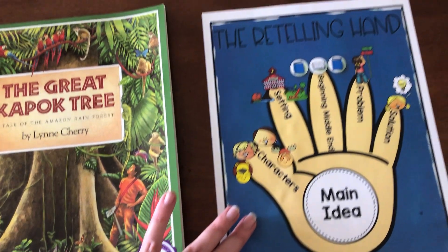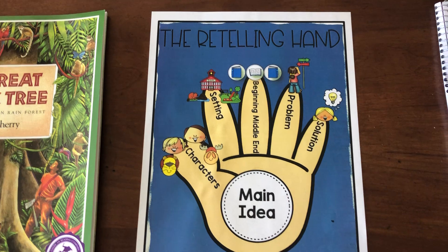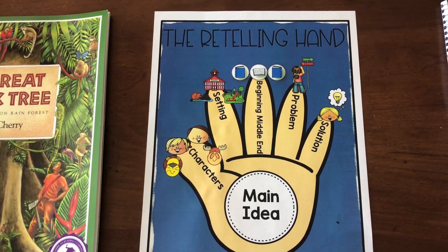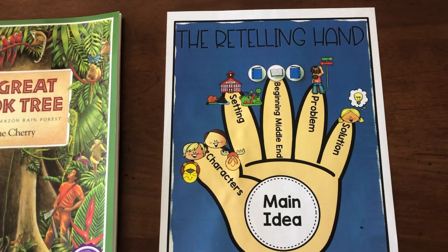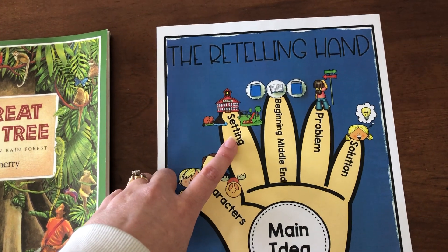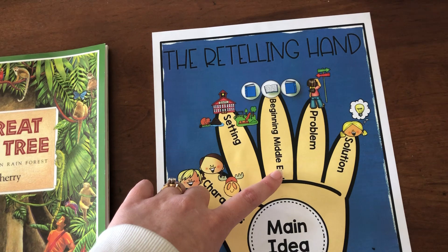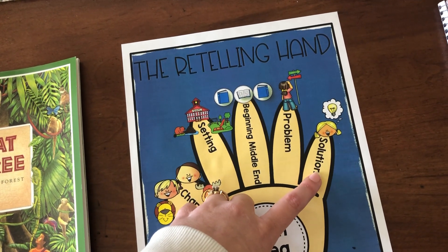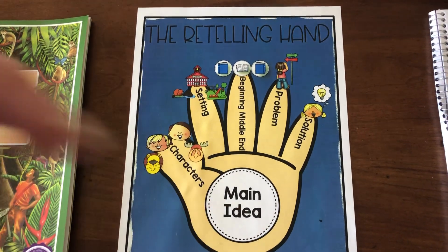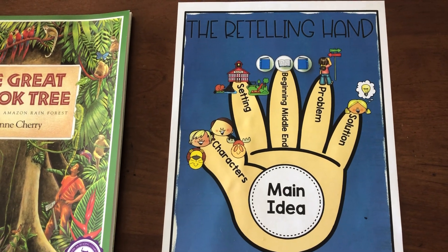Before we start reading, I want you to remember that whenever you read a fiction book at home — on Epic, Bookshelf, or from your own book library — you need to use this retelling hand and remember to do these five things when you're reading or after you're reading, to make sure you've comprehended and understand everything the author is trying to teach you. Who are the characters? What was the setting, where did the story happen? Think about what happened at the beginning, middle, and end. What was the problem, and what was the solution — how did they solve it? All five of these things help you understand the main idea of the story. Pay attention to these when we're reading today, and make sure you're doing this at home as well.